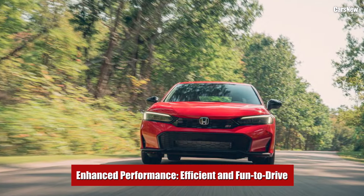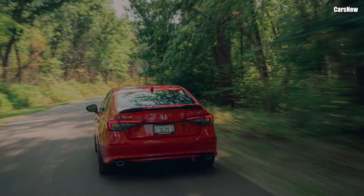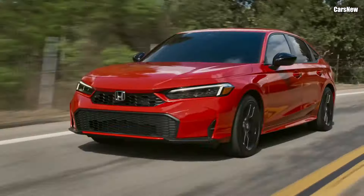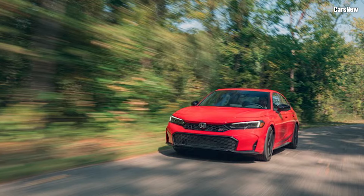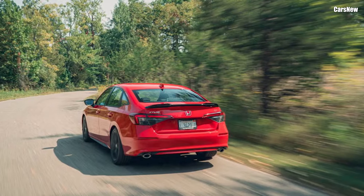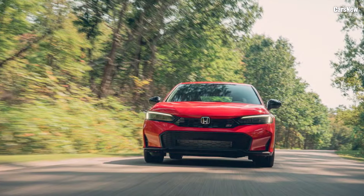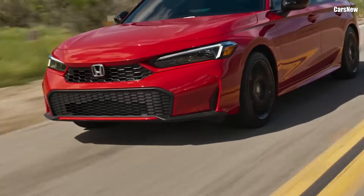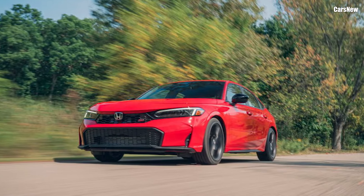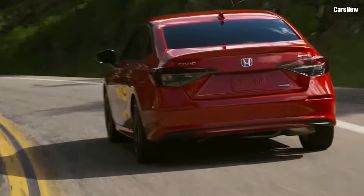Enhanced performance — efficient and fun to drive. The 2025 Civic continues to prioritize a balance of performance and efficiency. Under the hood, most trims come equipped with a responsive 2.0-liter four-cylinder engine, delivering around 158 horsepower, which is perfect for daily driving and weekend excursions alike. For those craving extra power, a turbocharged 1.5-liter engine is available on the EX and Touring trims, pumping out an impressive 180 horsepower while maintaining excellent fuel efficiency. Handling has also seen improvement, thanks to a more refined suspension setup and recalibrated steering, giving the 2025 Civic a more agile and responsive feel on the road. Paired with Honda's continuously variable transmission, CVT, and available in some trims with a six-speed manual, the Civic offers a smooth, engaging drive.